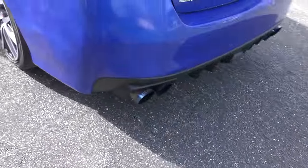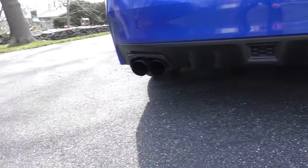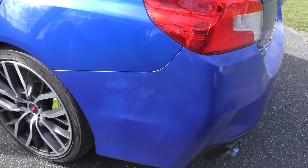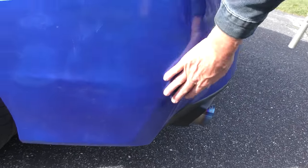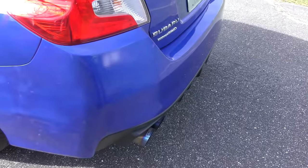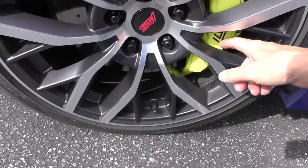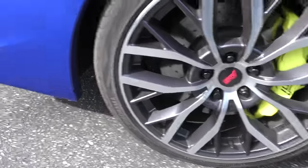He put a Cobb titanium exhaust on it — it's got a great sound. He does have a rev limiter; he doesn't want to blow his engine up. His brother ran into the back of the car, and he just put something over it to cover it up before he gets the actual body work done. Well, we know it goes fast, but it stops pretty fast too. Look at the size of these calipers and drilled rotors — this thing has no problem cornering.